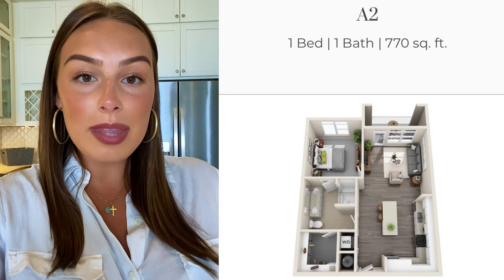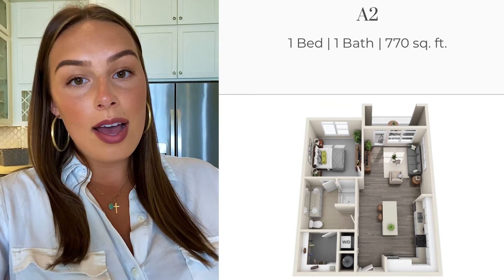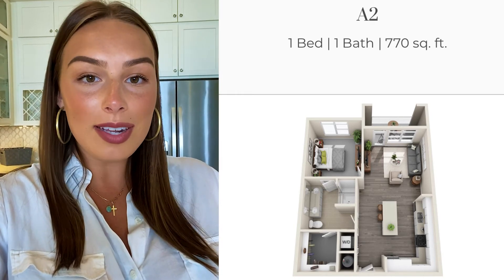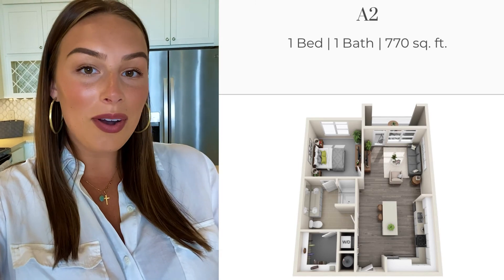If you're interested and want to set up some time in the guest suite, you can contact our office. We do book it out in advance, so whenever you're planning on coming, we can get you set up. If you're interested, give us a call and let us know.